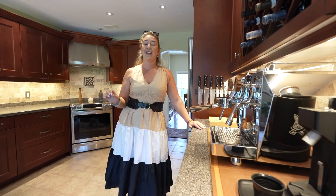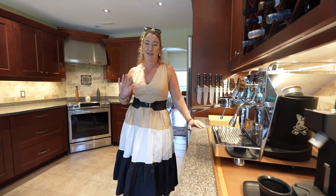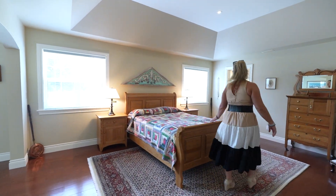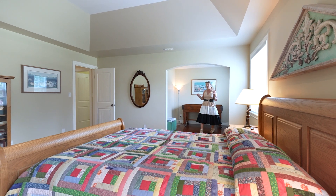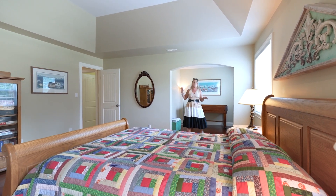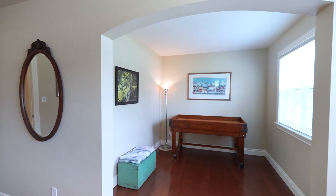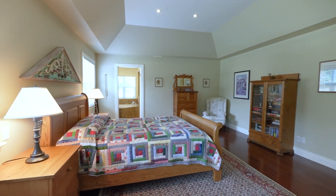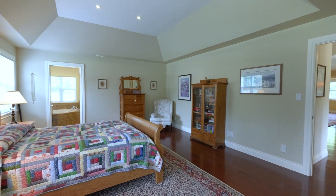Let's go take a look at my favourite space — the primary bedroom. If you need room to breathe, this is the space for you. We have this wonderful sitting room continuing through to the bedroom with this great arch ceiling. So much character in here.